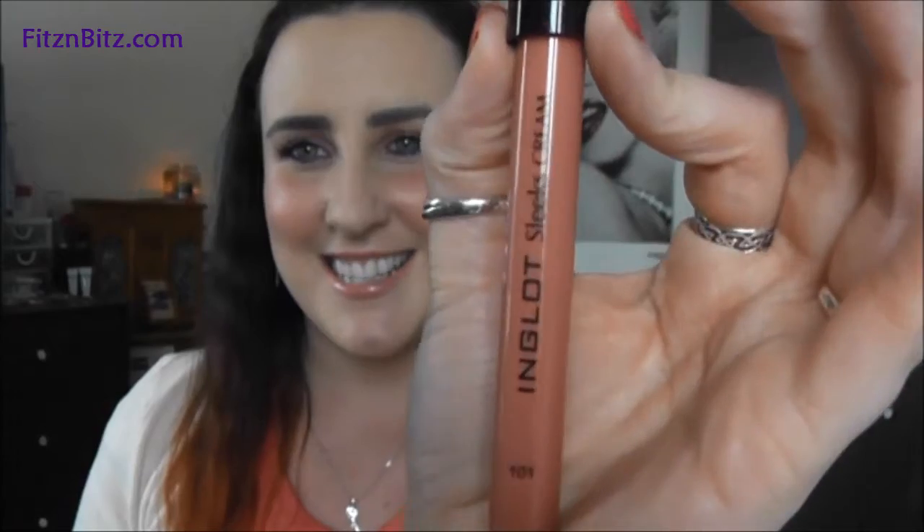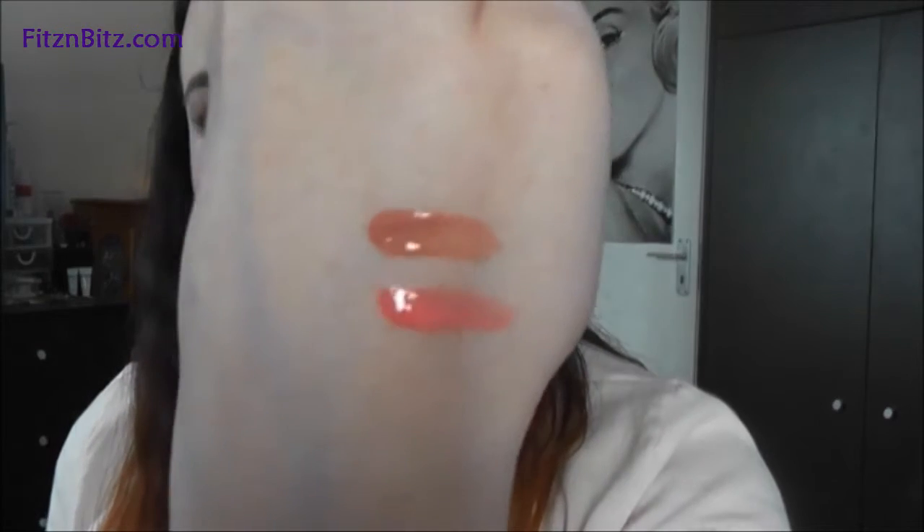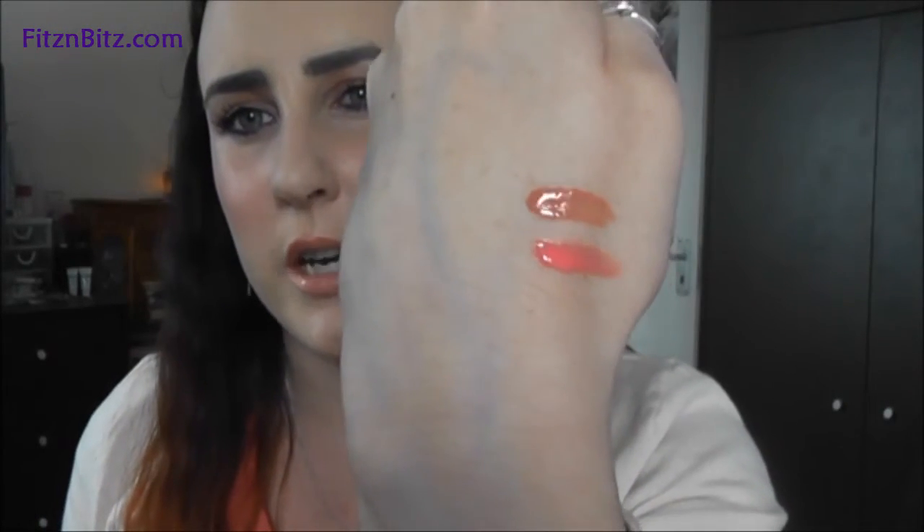The next colour I got is number 101. It's more of a nude-y, beige-y, peachy, sandy kind of colour — you can see the colour that it is. I'll give you a swatch. The minute you open it up, you can get the smell. There's a swatch of that one, so that's more of a browny-toned kind of colour.